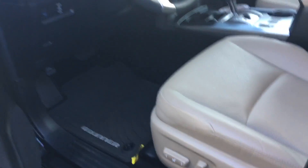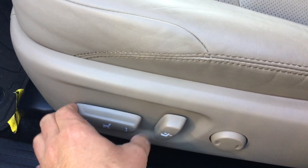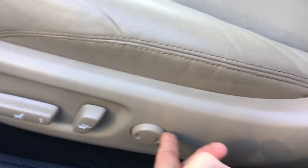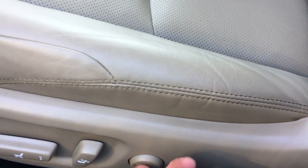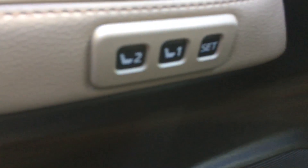Let me show you some of the features inside. As you can tell, this has got the power seats on it — it'll go forward, backwards, this leans it back, and this is the lumbar support here for your lower back, really nice on the long trips. This one also has the set seating, the different positions you can set for one driver, two drivers. So when you get in, just push the button and it goes back to your original settings.